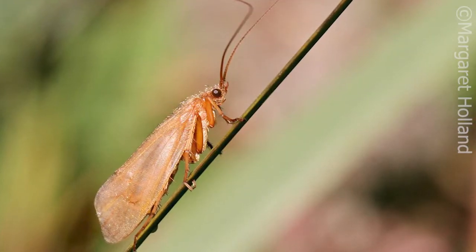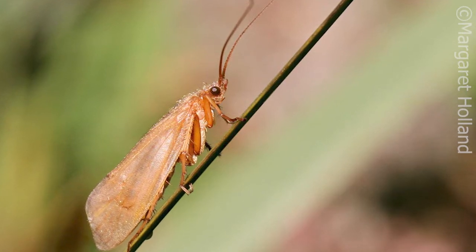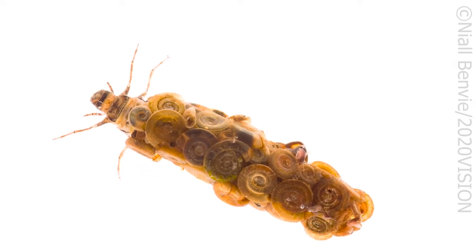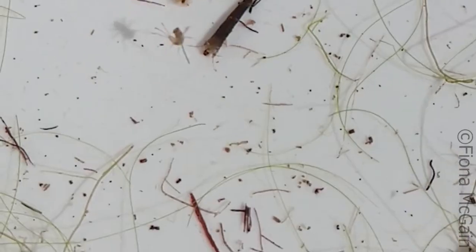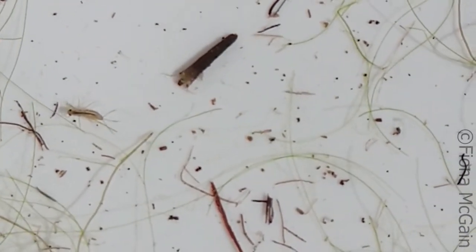Caddisfly larvae live in ponds and have to survive the daily onslaught of pond predators. They do this by building small structures out of the environment they are living in, spinning together combinations of stones, sand, leaves and twigs they find in the pond, sticking them all together with silk secreted from glands around their mouths. Here is one with a case made out of bits of leaves it has found in the pond.